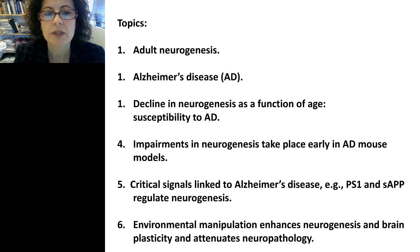The topics we're going to cover today are adult neurogenesis, Alzheimer's disease, and the connection between those two. We'll discuss decline in neurogenesis and how that affects susceptibility to Alzheimer's disease and cognitive dysfunction as a function of age, impairments in neurogenesis in Alzheimer's disease mouse models, critical signaling pathways such as Presenilin-1 and soluble APP, and environmental manipulation that enhances neurogenesis and attenuates Alzheimer's disease neuropathology.